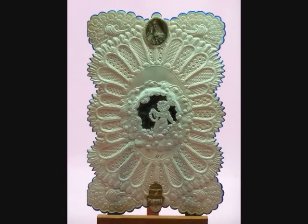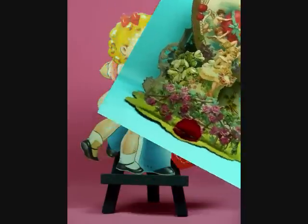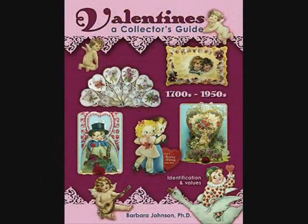Beyond the illustrated valentines, lists of non-illustrated cards by more contemporary manufacturers are compiled so collectors can identify way beyond what is illustrated. Enjoy these sentimental, entertaining tokens of love and affection in a clear, easy-to-understand presentation that will be an indispensable reference for anyone who loves and wants to date and identify their valentines.